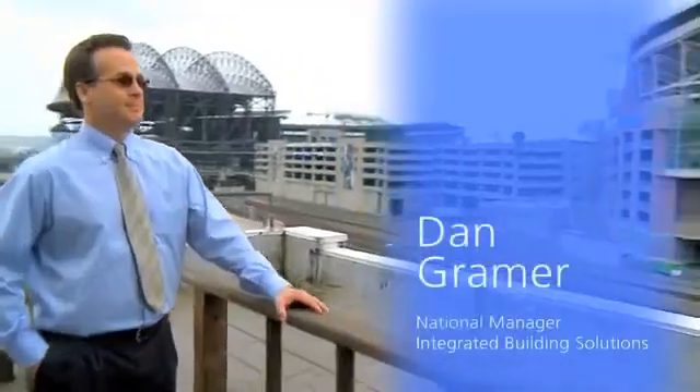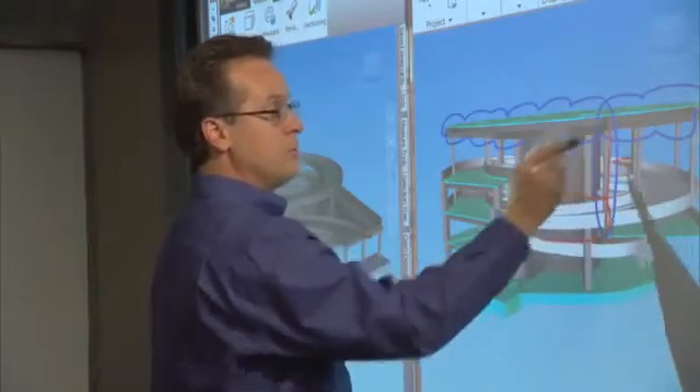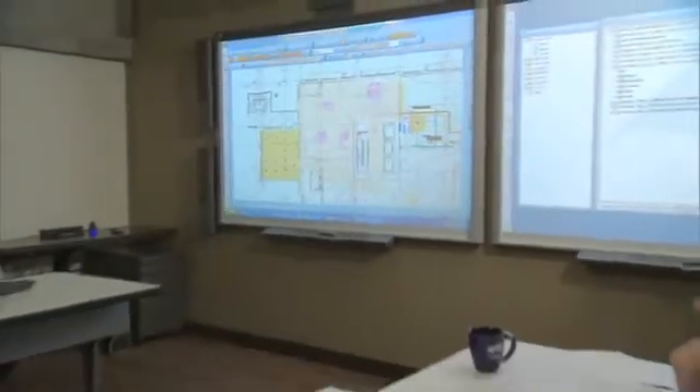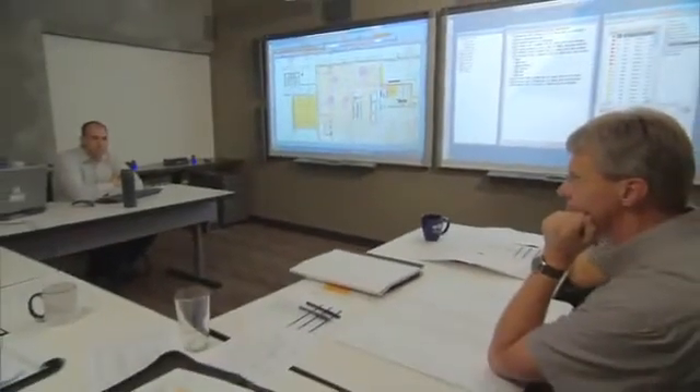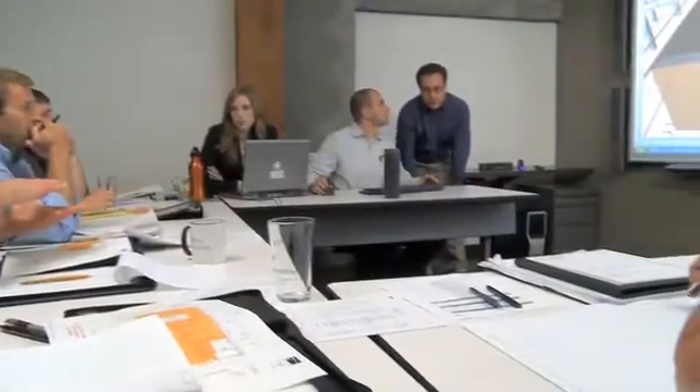BIM — Building Information Modeling — is building 3D models to help facilitate whether it be estimating, constructability, actual construction at the job site, or facilities management models for an owner. A big part of building information modeling is the collaboration that occurs within the team, which is made possible by smart technologies and software.